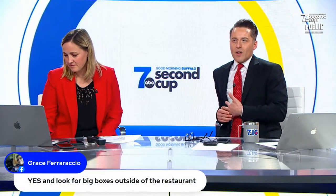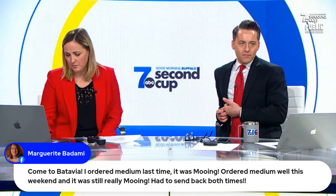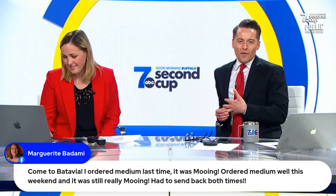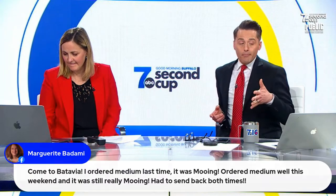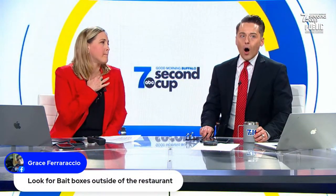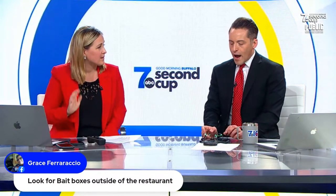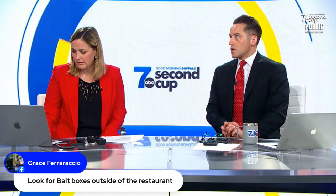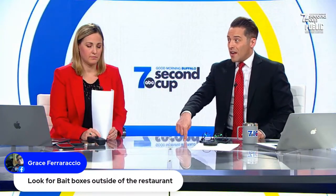Grace says to look for bait boxes outside restaurants. Oh — bait boxes! Yeah, no kidding. Although in a place like Buffalo, you need them. There's nothing you can do — there are just rats everywhere in Buffalo. Any restaurant you go to is going to attract that kind of thing with dumpsters. But honestly, what it shows is that the restaurant is taking precautions. Now if you see them inside, maybe that's a different story.